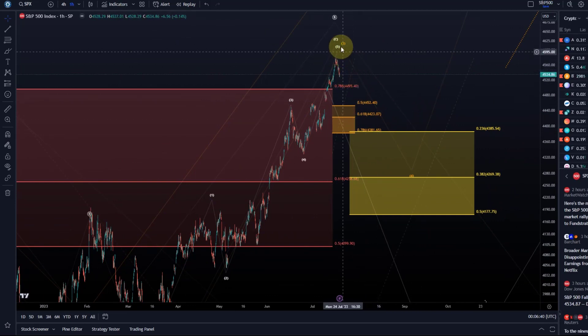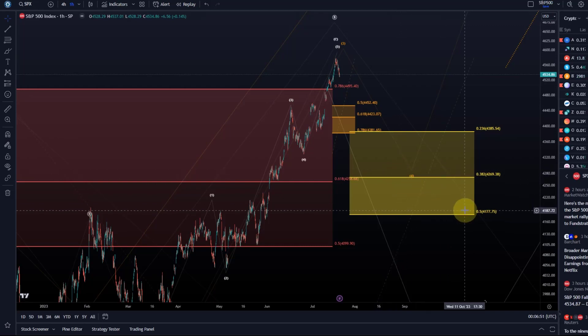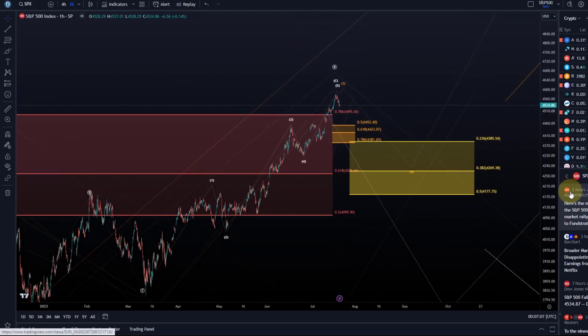This is now the time where we are going to see a key decision. Price has turned — either we continue directly, in which case we need to hold the orange box, or if we get into the yellow box that's the main decision area. The 50% FIB level at $4,177 is the decision point between potentially making a new all-time high or crashing down a huge percentage on the S&P chart. That's my update on the S&P 500 — if you liked it, please hit the like button, leave a comment, subscribe, and check out the channel membership. Thanks for watching.